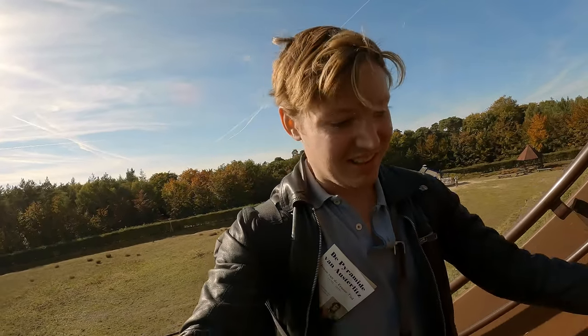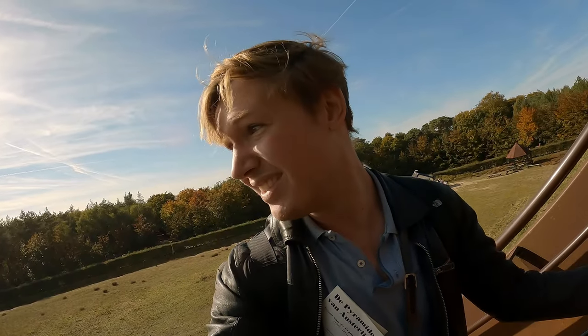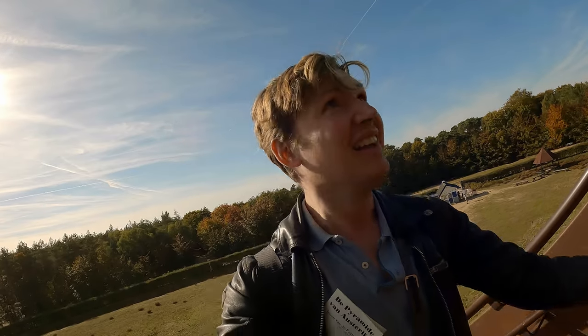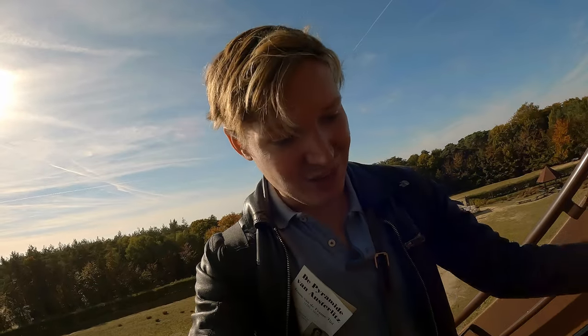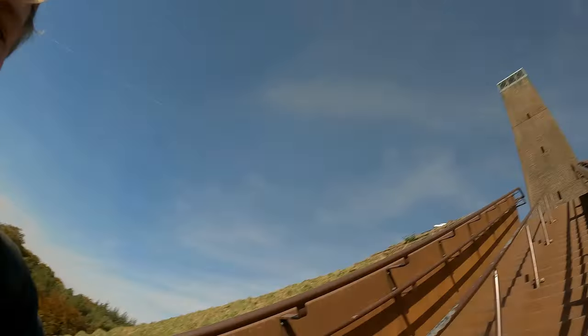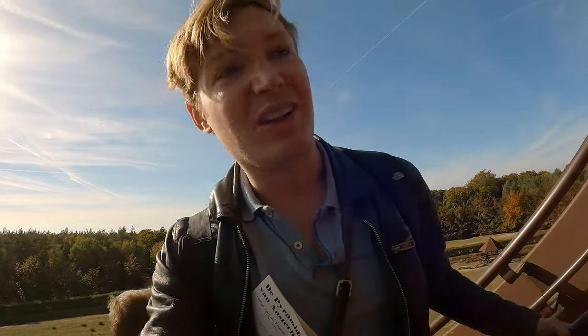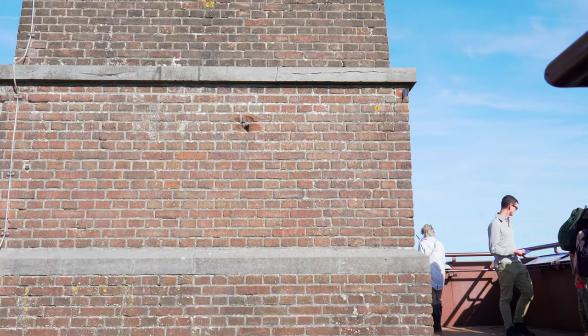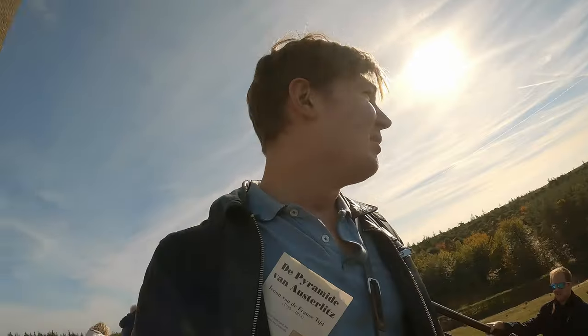Lots of stairs - okay, maybe not that many stairs. We've climbed a few mountains before this little pyramid, but still, the Netherlands is one of the most flat countries ever, so any type of thing that goes up is already nice. What a journey - Marino, how much longer? I think we're already halfway, I think we're gonna make this one! Let's do it! Marino, we made it!